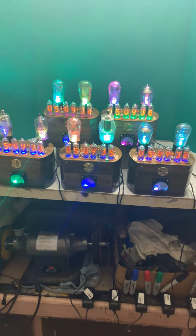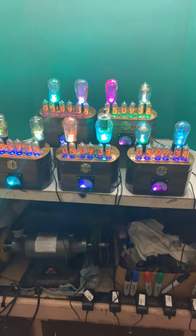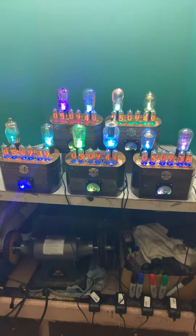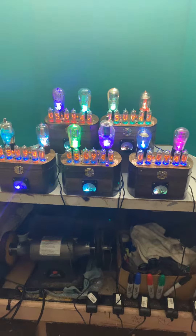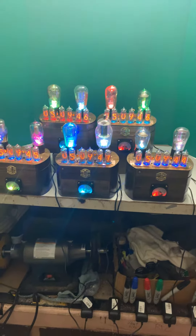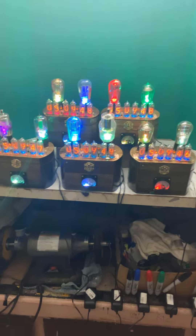If you want to really get OCD, I guess we could get them more closely running together, but they're really pretty close — within a second or two of each other. I thought I'd give you a look at them in the daylight and then turn it off so you can see them in the dark.